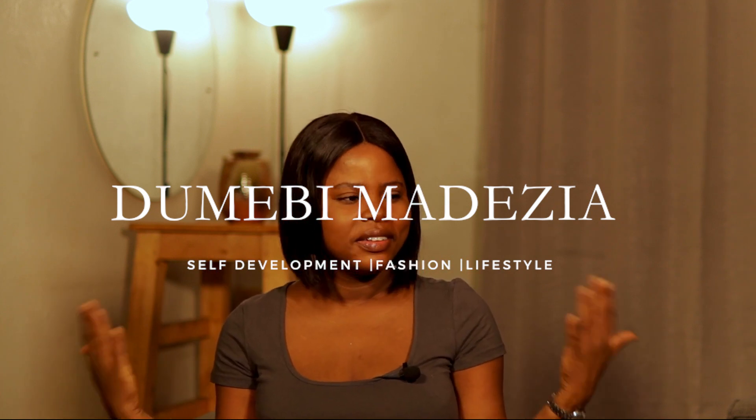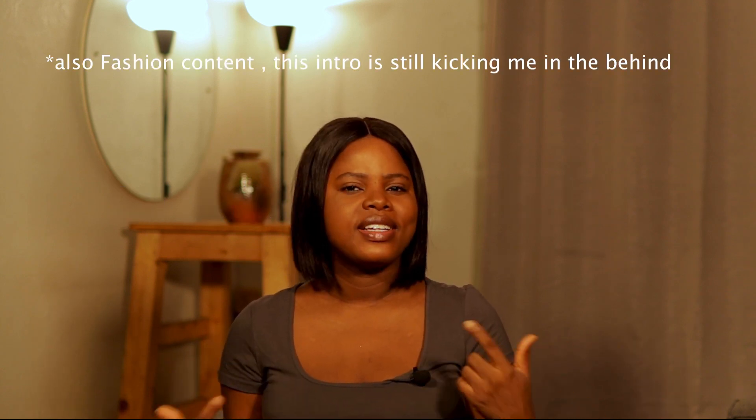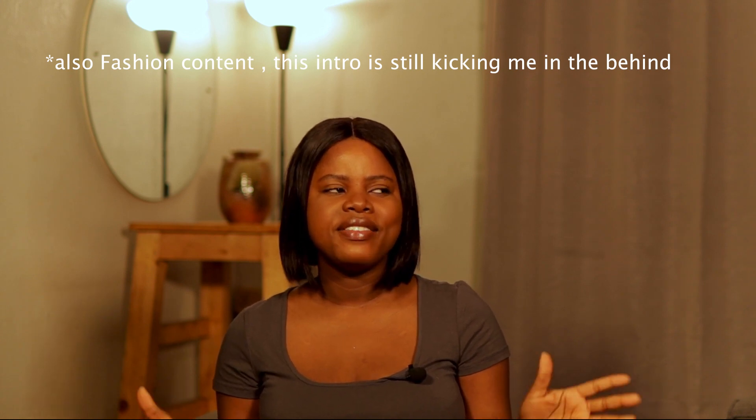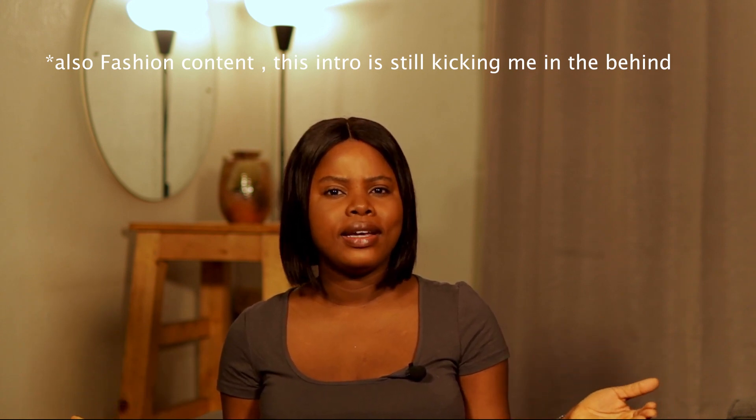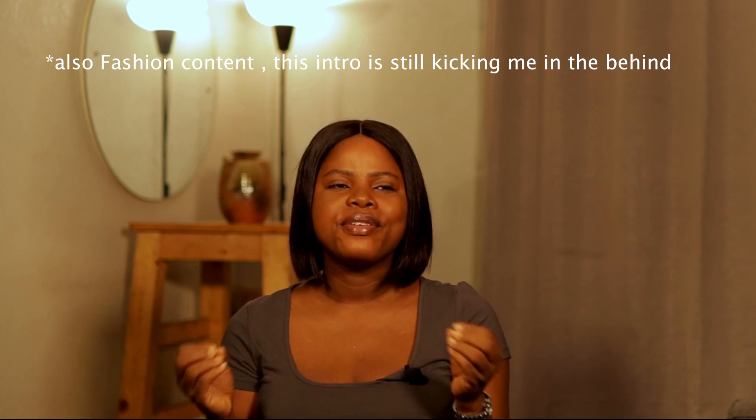Good morning everybody, hello everybody and welcome to my YouTube channel. My name is Dumebi Marizie and I create lifestyle and personal development content. If this is not your first time here, thank you for coming back, and if this is your first time here, thank you so much for clicking on this video. First disclaimer: I am not a guru in any of these things, either lifestyle or personal development.